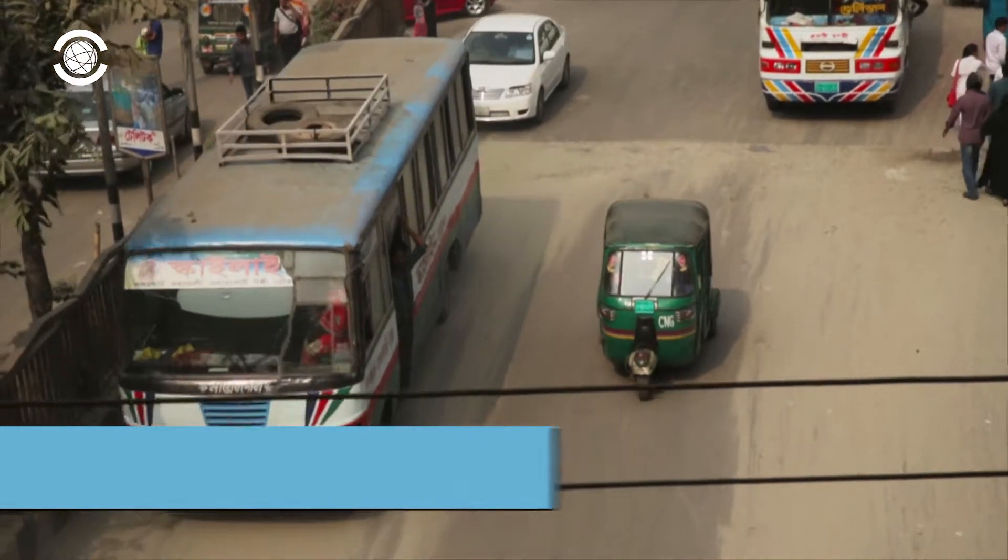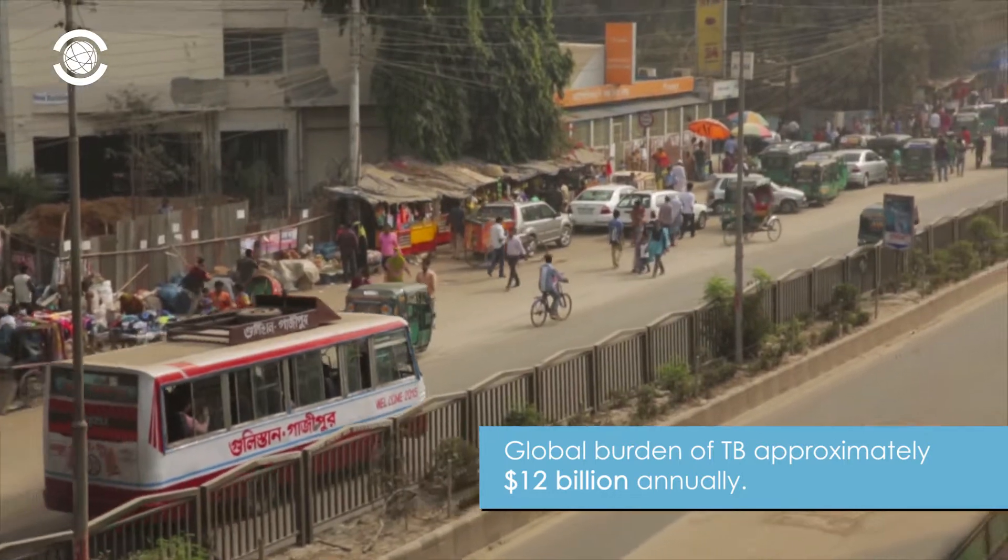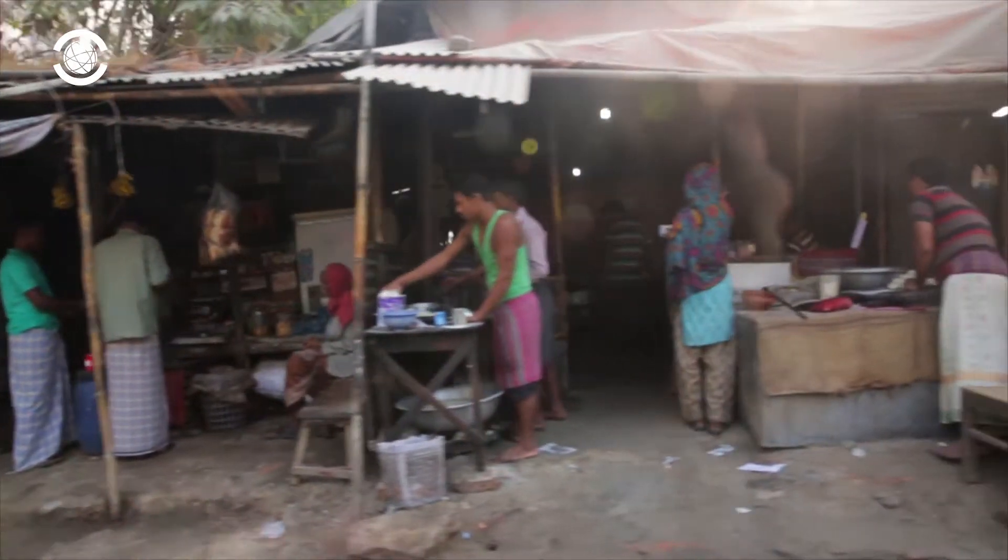Consequently, the global burden of TB amounts to approximately $12 billion annually. As TB is highly contagious, early detection and treatment are key.